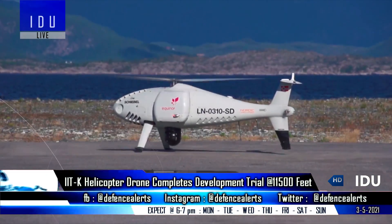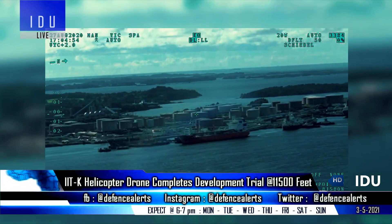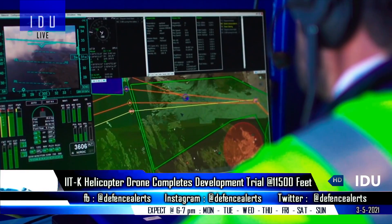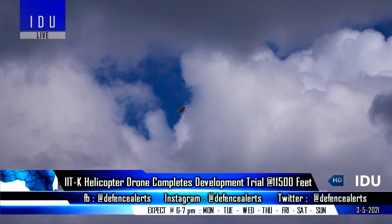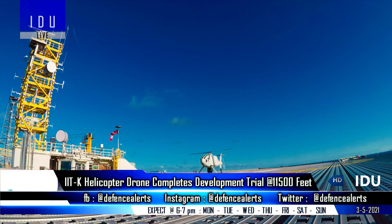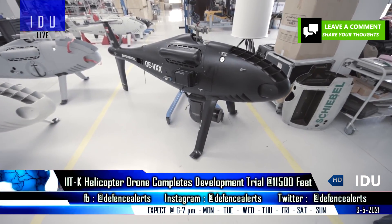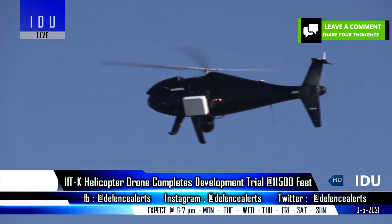The Indian Institute of Technology Kanpur has conducted a successful development trial of a gasoline-powered helicopter drone at an altitude of 11,500 feet, developed in collaboration with Endure Air. It can carry a weight of 5 kg for long endurance surveillance. They are also working on another version which will be battery-powered, that can reach greater heights, and it will be ready by July 2021.